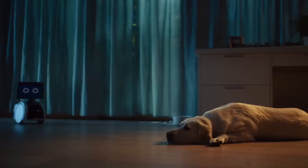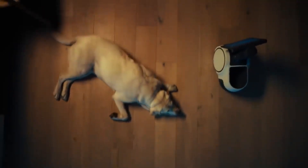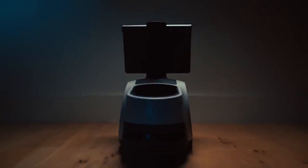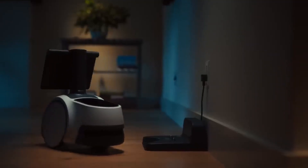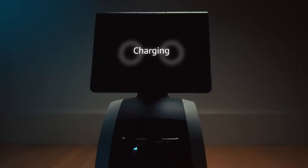The Amazon Astro is a compact home robot that offers innovative functionality for modern households. Unlike stationary devices, Astro moves autonomously, giving it a unique edge in versatility. It's equipped with AI-powered navigation, allowing it to adapt to the layout of your home and interact dynamically with people and objects.